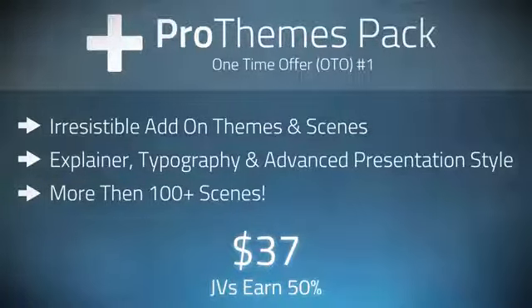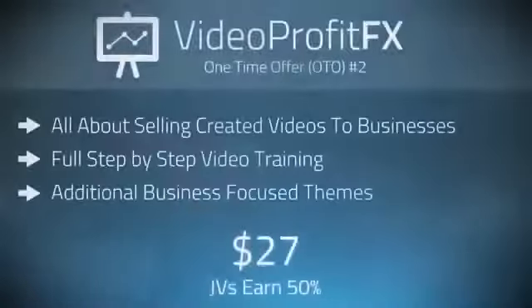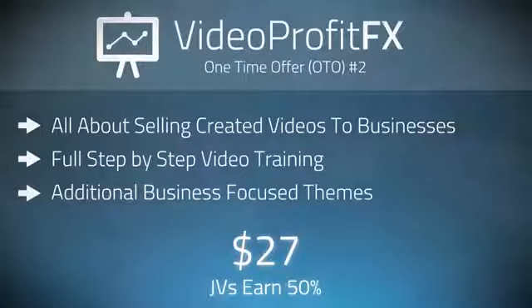They're really incredible and suitable for many businesses. And our second OTO is Video Profit FX, which is a step-by-step video training guide on selling promotional videos to both online and offline businesses. It also includes additional themes that are targeted for these offline and online businesses. It's really a great add-on to the software that teaches users exactly how to profit from their videos.